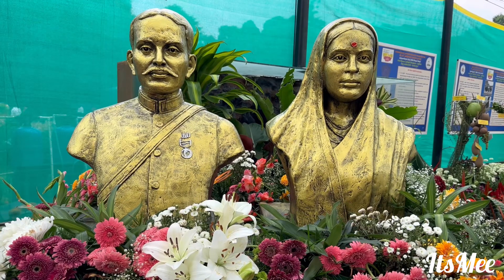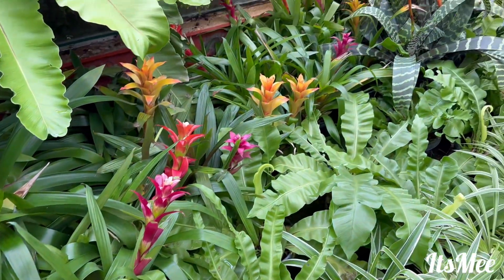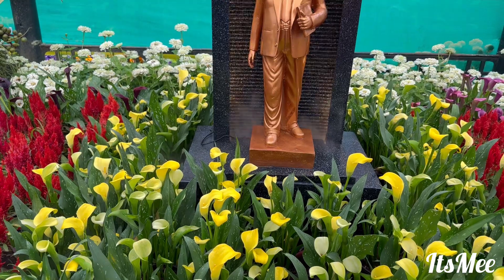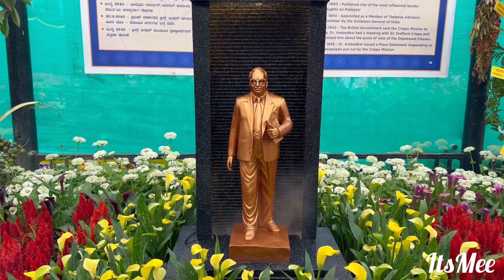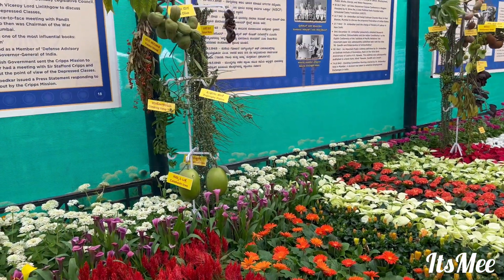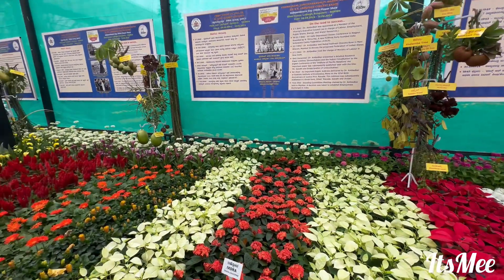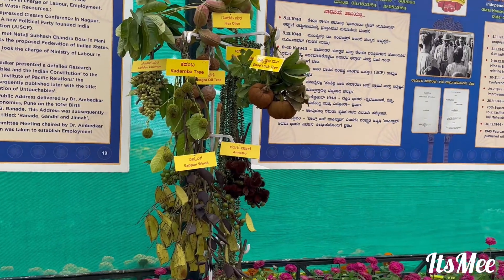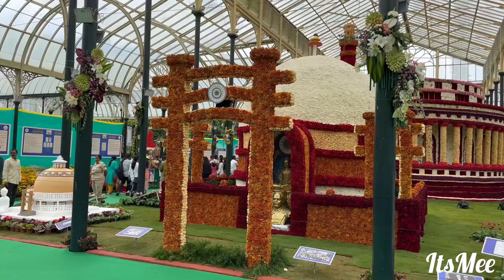It's so beautiful. These idols are Ambedkar's mother and father. Due to the length of the content, the remaining will be covered in the third part.